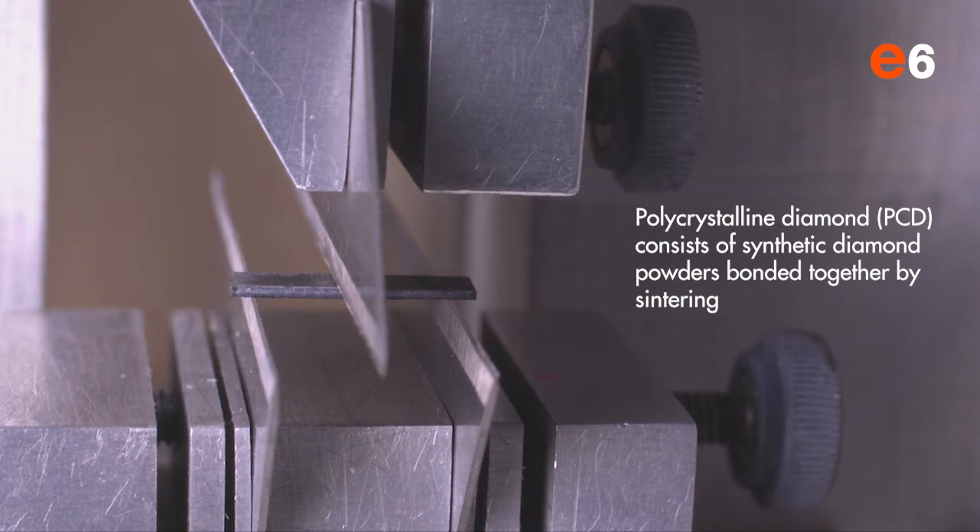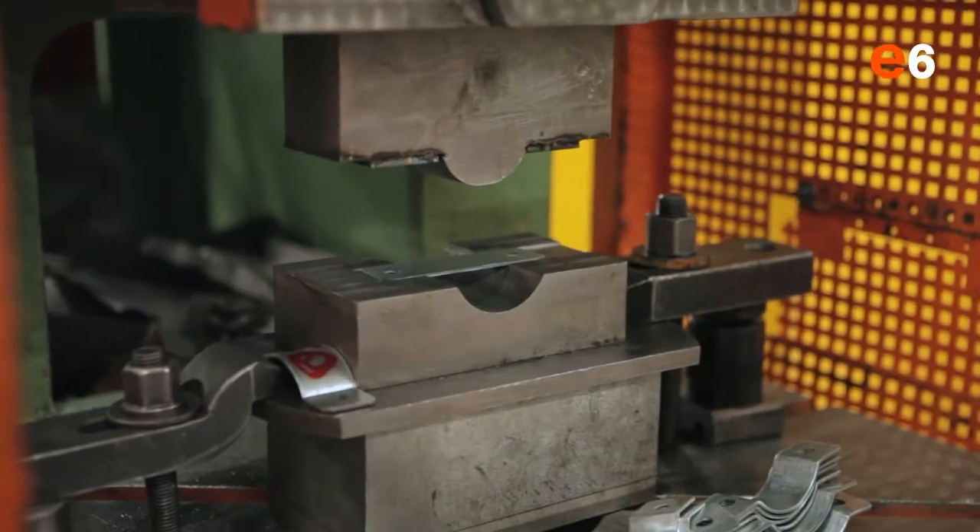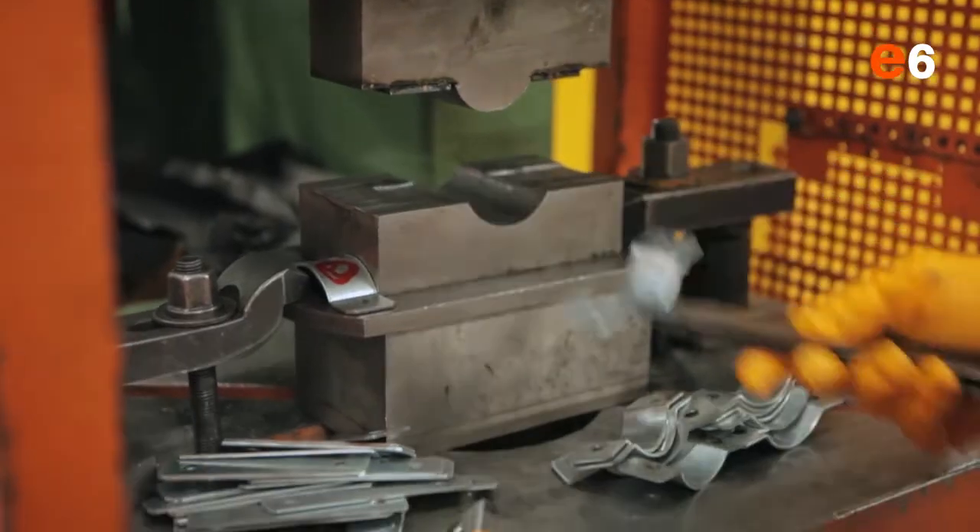We can demonstrate this if we take a piece of polycrystalline diamond and then try to bend it. If we now do the same with aluminium, we see that it bends. If we compare diamond to steel, diamond is much harder but steel is tougher.